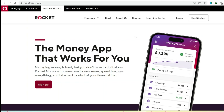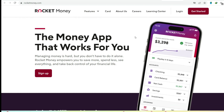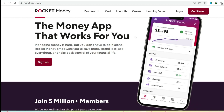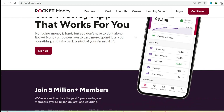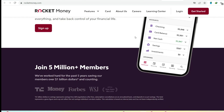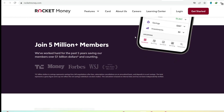Have you ever gotten that sinking feeling after opening a bill, only to realize it somehow skyrocketed in price? Yeah, us too. That's where subscription and bill management apps like Rocket Money come in, promising to streamline your finances and slash those pesky charges. But before you jump on the Rocket Money bandwagon, let's take a critical look. Is it really the silver bullet to your financial woes, or are there some hidden costs and drawbacks to consider?